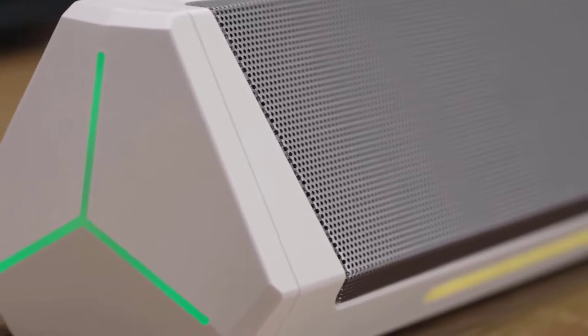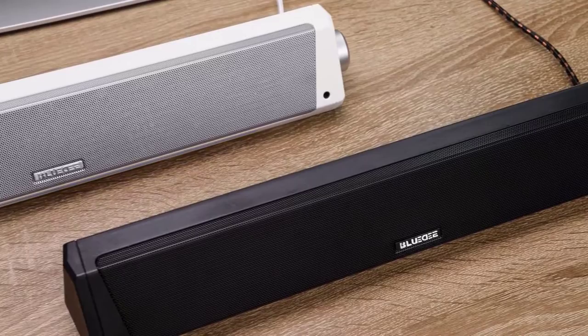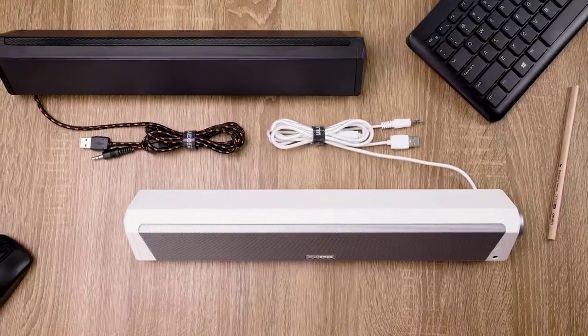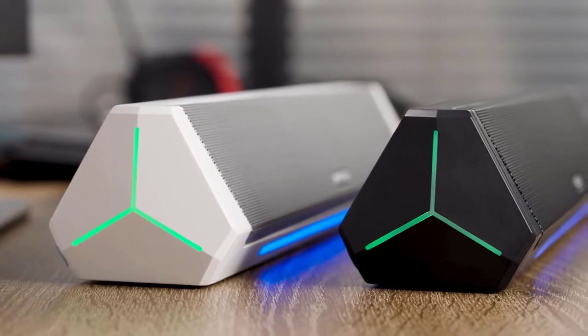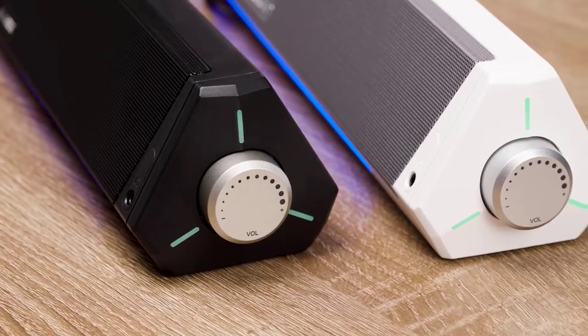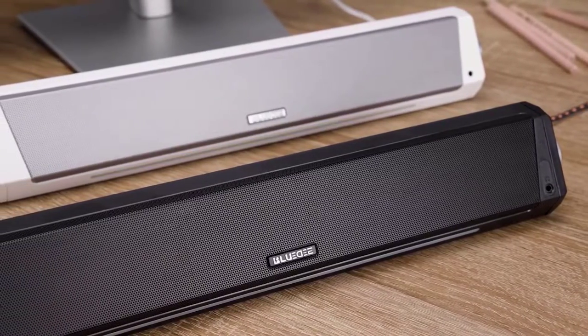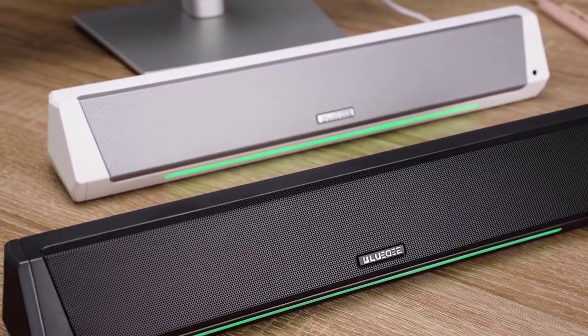This soundbar features gentle light strips that perfectly complement its avant-garde design, adding a stylish touch to your audio setup. Adapted with iUX and Bluetooth 5.0, you will have a wider choice of audio sources and feel free to choose the desired audio sources. No drivers or software need to be installed — simply connect the soundbar via USB and enjoy great audio quality with minimal effort.